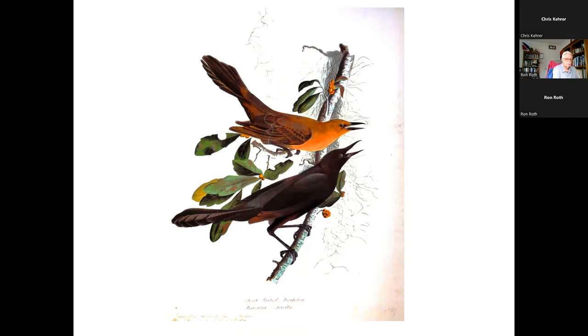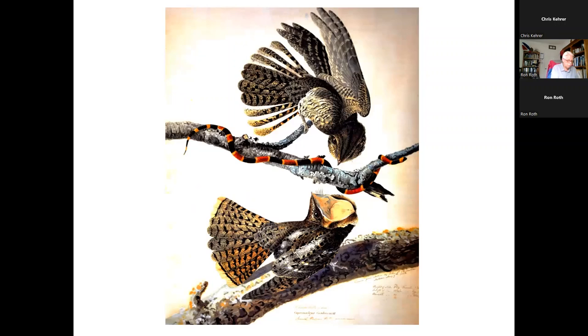One thing we don't see so much around here is the Chuck Will's Widow, which Audubon saw near Natchez, Louisiana. One of its most distinctive features is the large mouth — fully two inches when spread — so large it's been known to eat hummingbirds, warblers, and sparrows, as well as the typical diet of insects. He depicts the female with her mouth wide open, and the scene he claims to have actually witnessed of a coral snake attacking some Chuck Will's Widow. It is definitely a tour de force in the depiction of feathering and textural subtleties.